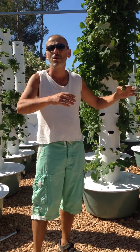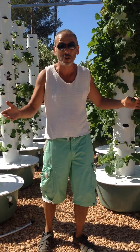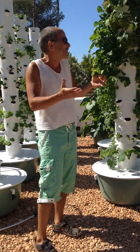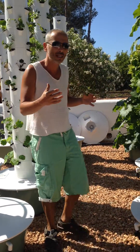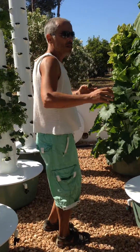It defies botanics, it defies horticulture, it defines and redefines the world of agriculture. It grows in a way that is unprecedented. It's grown so, so much since last week — but you need to see it for yourself. It's unbelievable.